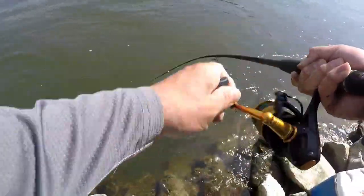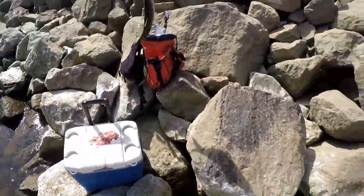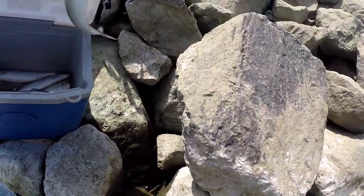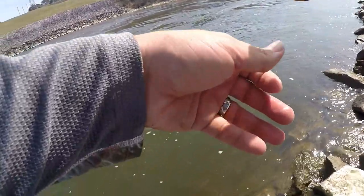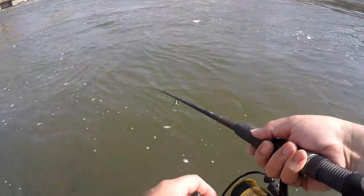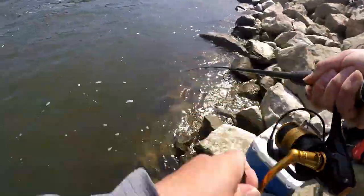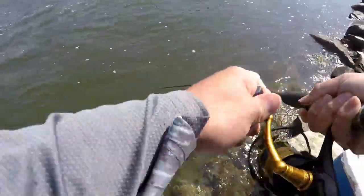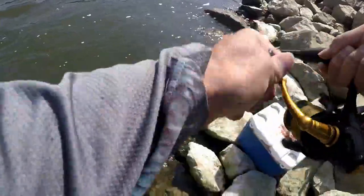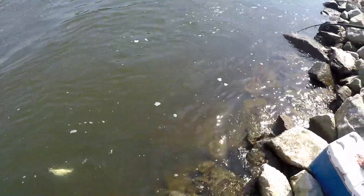Man, once they get in this back-flowing current they become quite difficult — good lord. Fish gonna make me tired. Man, he was way out there too. Whew!